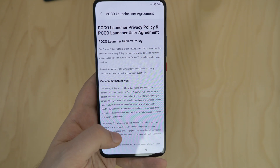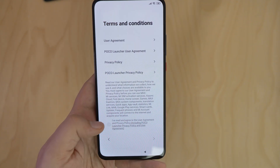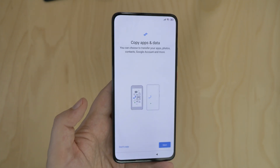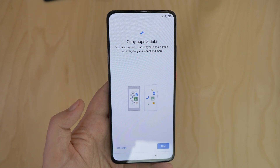There's quite a lot of terms and conditions — I'll make sure to read it thoroughly later on. The phone then quickly checked for a software update, and interestingly, there were none. Little did I know that I'd get one just 24 hours later.